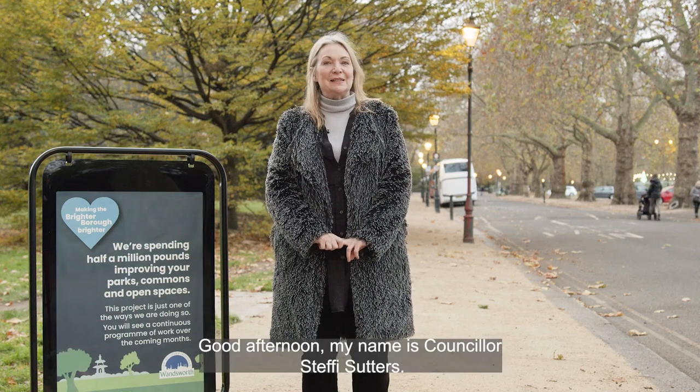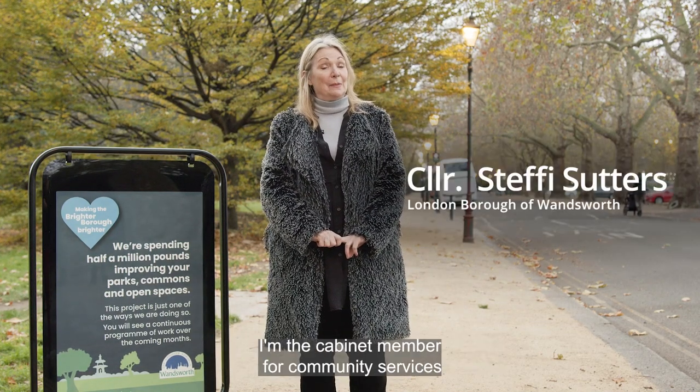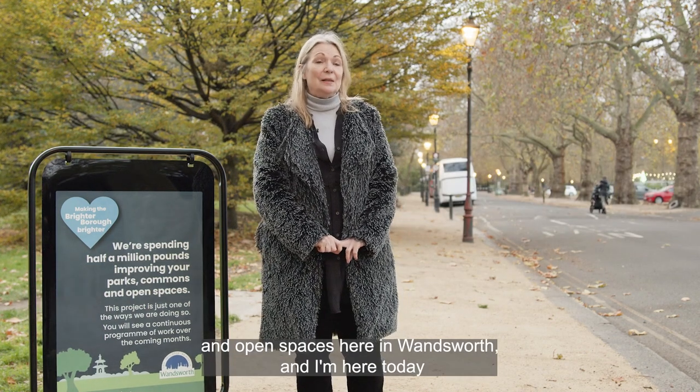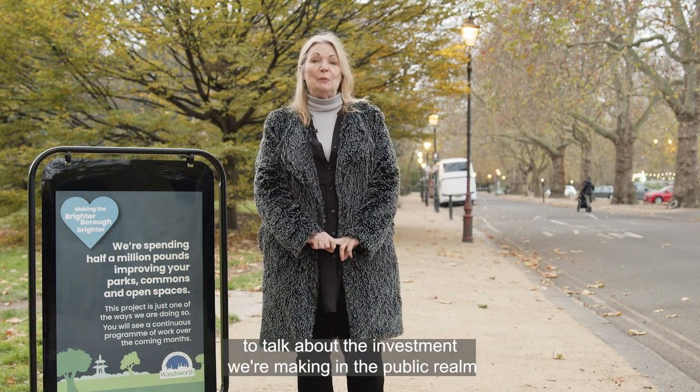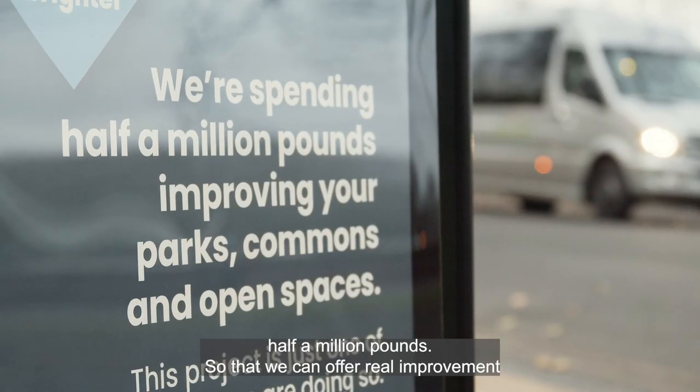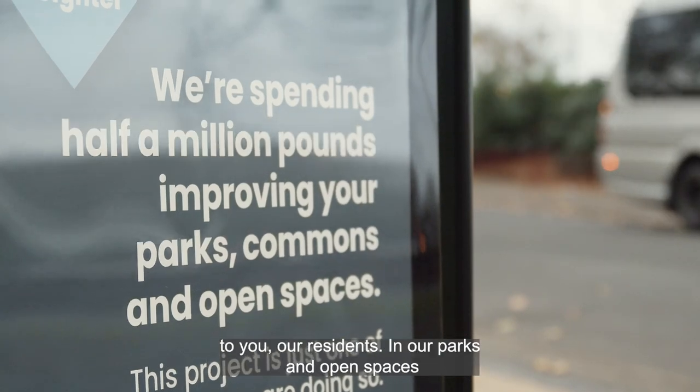Good afternoon. My name is Councillor Steffi Sutters and I'm the Cabinet Member for Community Services and Open Spaces here in Wandsworth. I'm here today to talk about the investment we're making in the public realm — half a million pounds — so that we can offer real improvement to you, our residents.